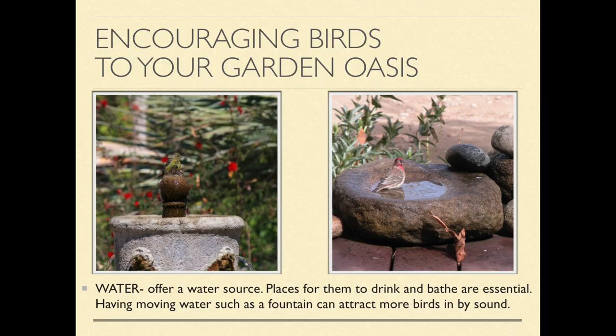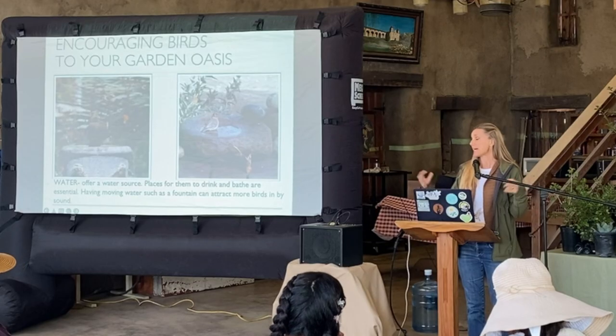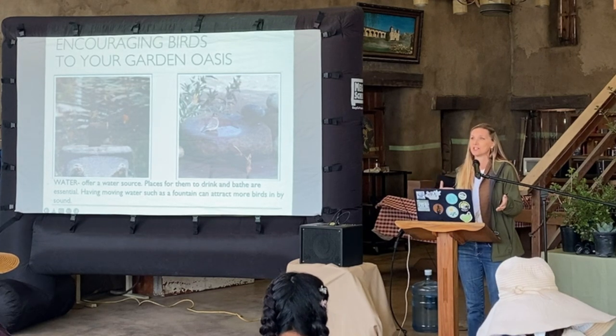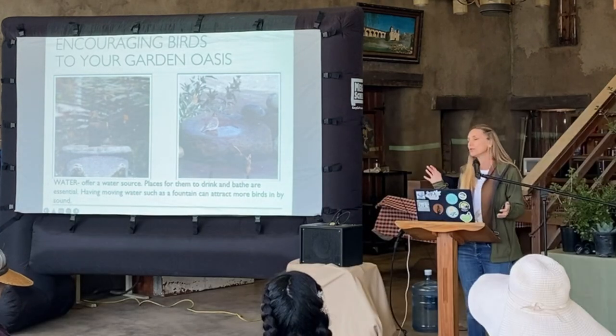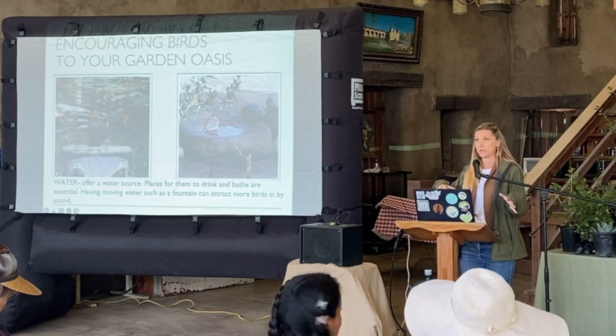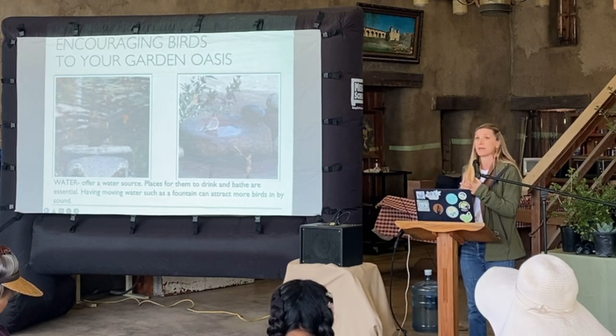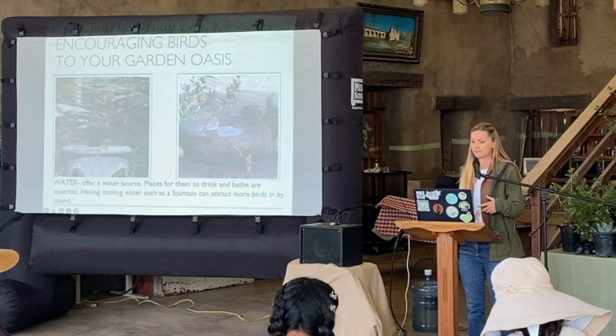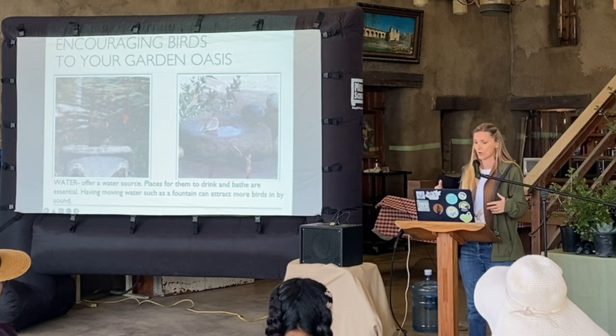Water is another huge thing for birds — actually for almost all living things. The sound of a fountain or water feature really will entice those birds in; they can hear it from a long distance. Their main form of communication is sound, so they have acute hearing and can hear the trickling effect of a water feature in your garden. You can have a bird bath too — they love to take showers and baths, and also want to drink the water.